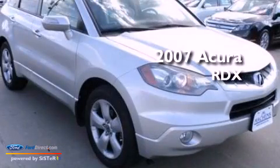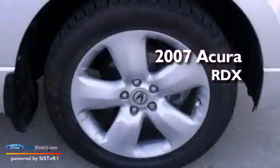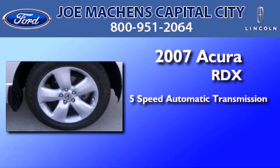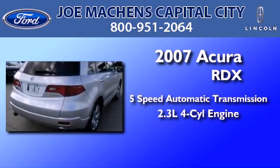This is a 2007 Acura RDX. This crossover has a five-speed automatic transmission and an inline four-cylinder engine.